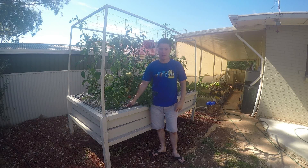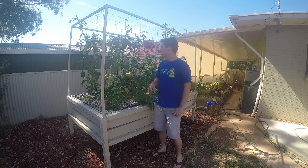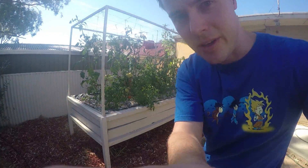I thought I'd show you how well an aquaponic system can deal with the heat of a really hot day in summer. At the moment it's sitting on about 42 degrees, and in Adelaide we get some really really hot dry summer days. But as you can see, these plants are going really really well. I'll take you for a quick walk around.